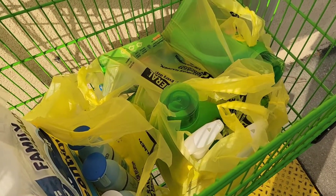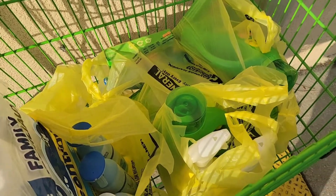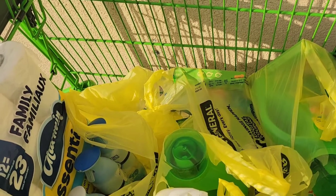I paid $20 for everything you see in this cart — $21 if you round up. Thanks for watching. Don't forget to like, comment, and subscribe!